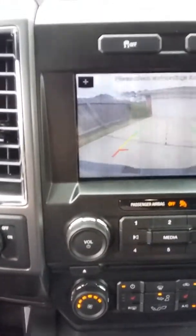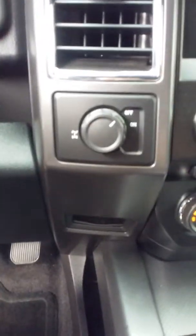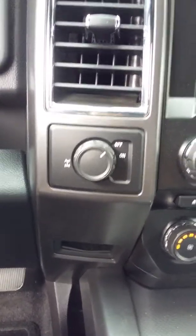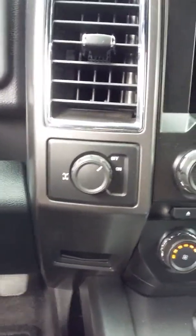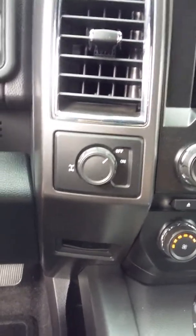There's plenty of room. We've got the power inverter, power rear window, and the rearview camera. This one has the live axle. The other option you have is trailer assist, which I did not get. This is the 2.7 with the six-speed.